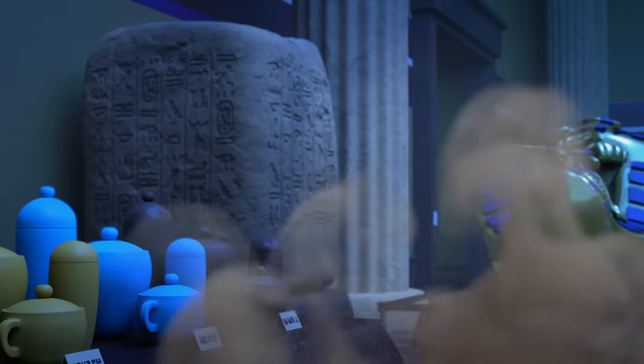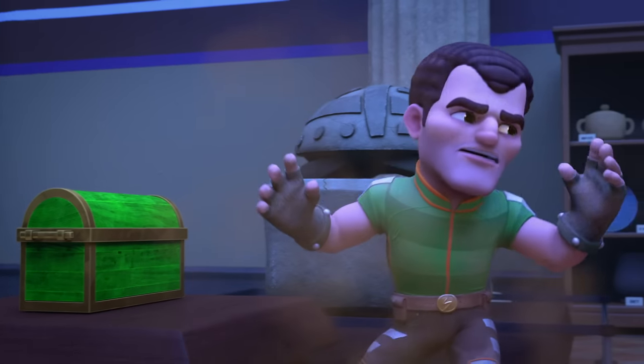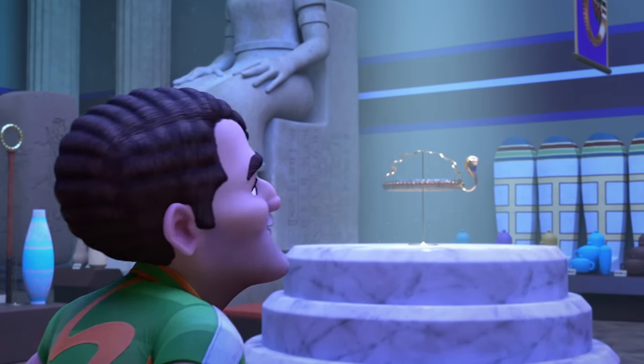No, not that. Not that. Boring. Wait, whoa! What do we have here?